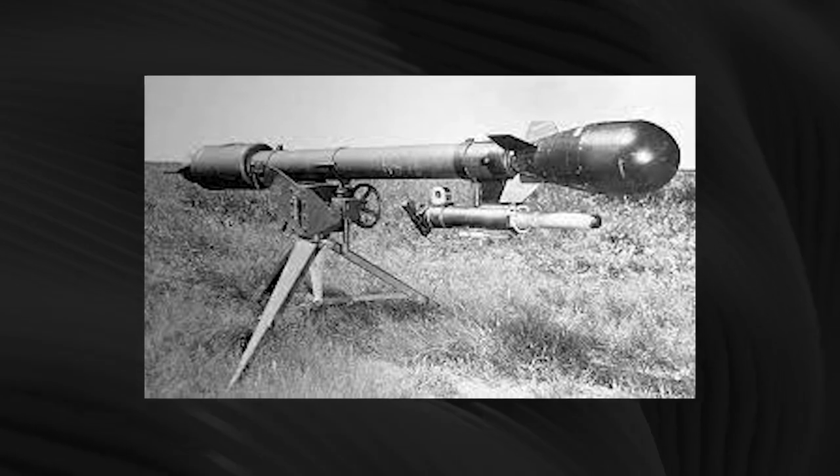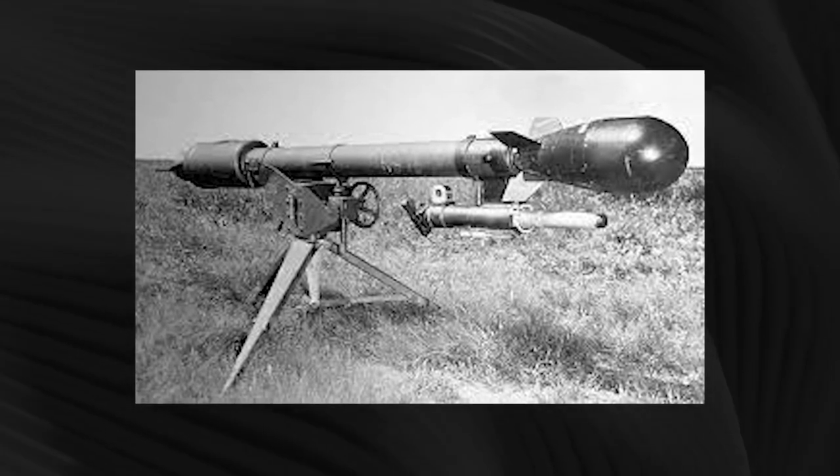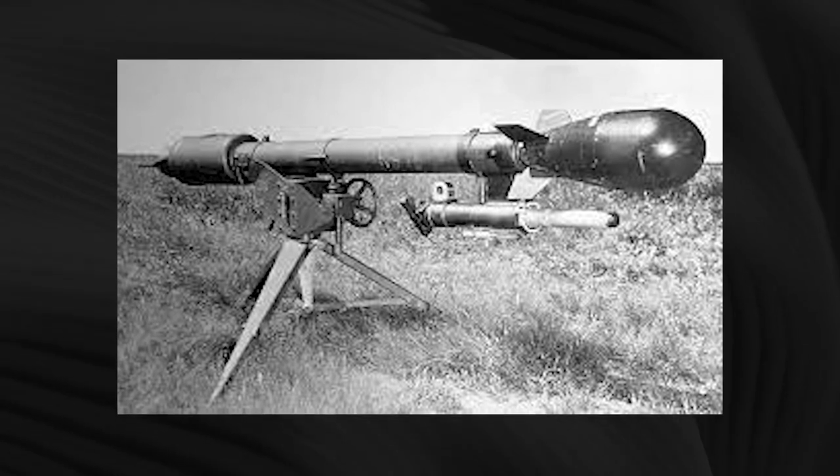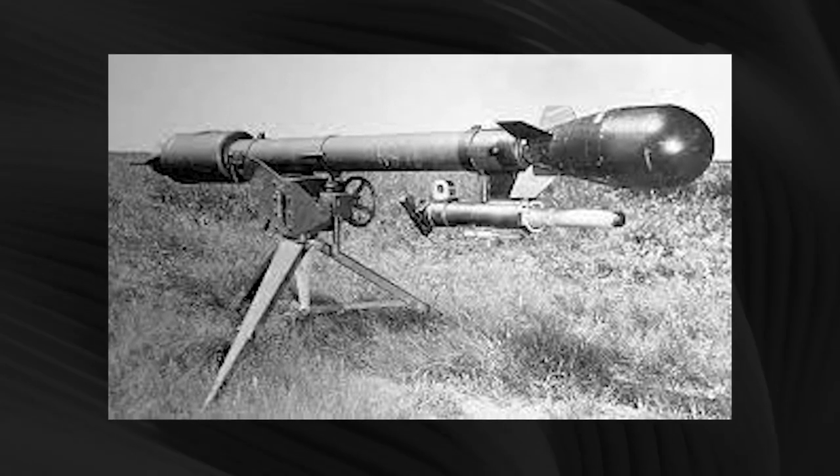In 1962, two tests of this gun using live charges were conducted at the Nevada Test Site. From 1961 to 1971, the M388 Davy Crockett systems were equipped to special combat groups on duty on the border with Warsaw Pact countries. Since the late 1970s, the system has been decommissioned.